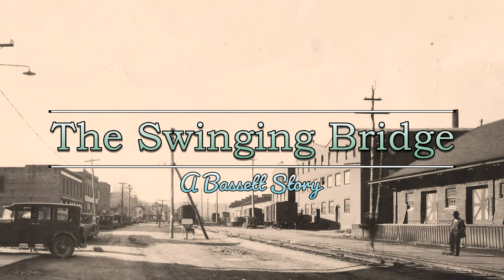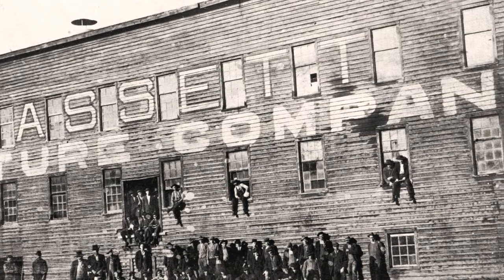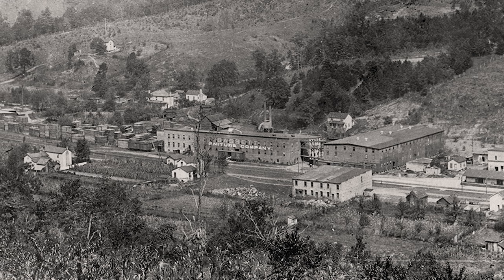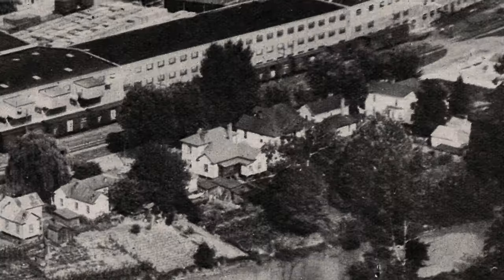Let's set the scene. It's the Roaring Twenties, and Bassett Furniture is making waves in the region, earning the title of Furniture Capital of the World. But life back then was quite different from what we're used to today. The people living in this community faced a unique challenge: the Smith River.